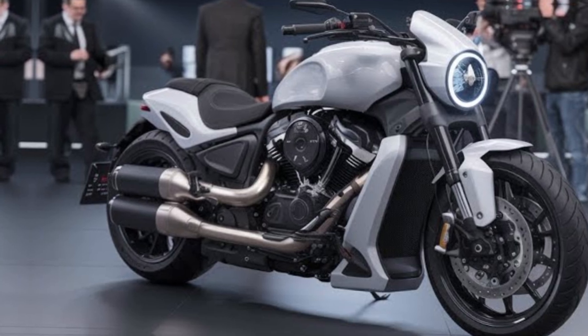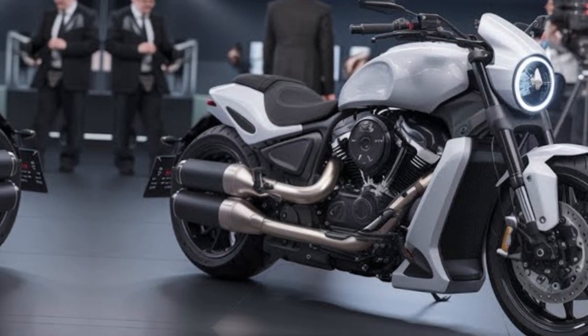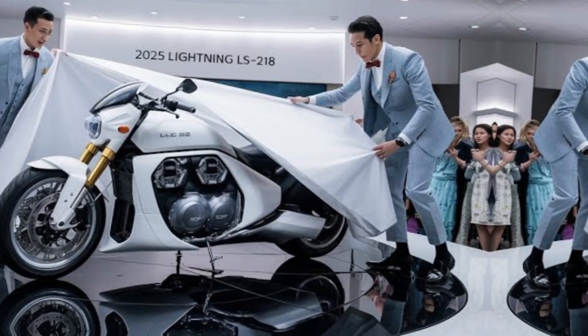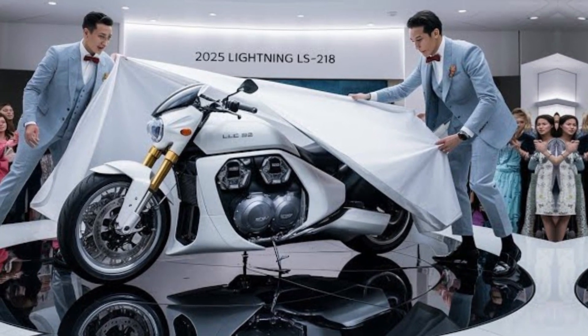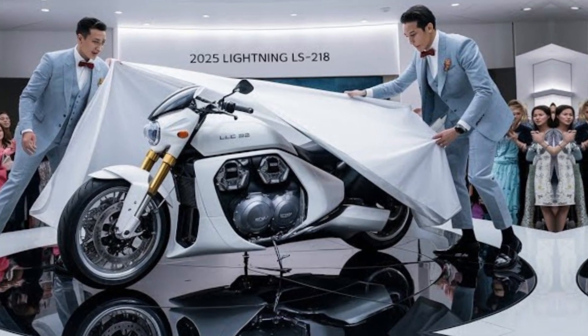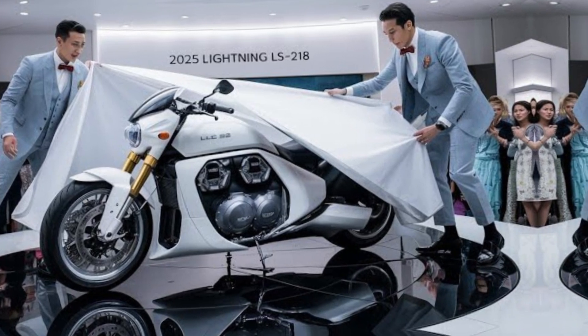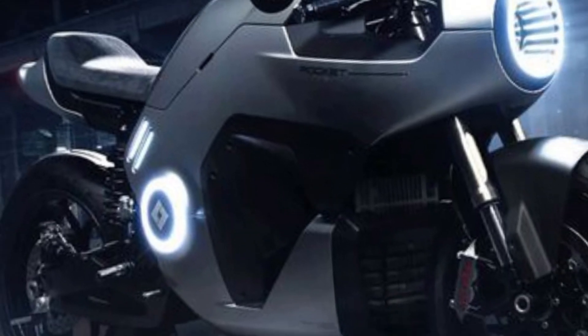If you're looking for a motorcycle that breaks boundaries, redefines expectations, and delivers an unmatched riding experience, the Lightning LS218 2025 is a game changer. With its cutting-edge technology, jaw-dropping speed, and commitment to green innovation, it's not just a motorcycle — it's a vision of the future.